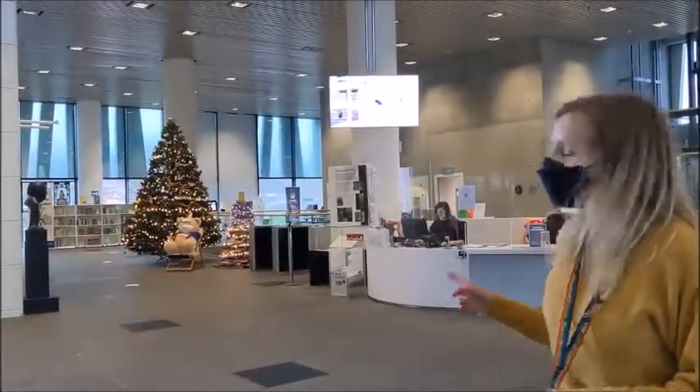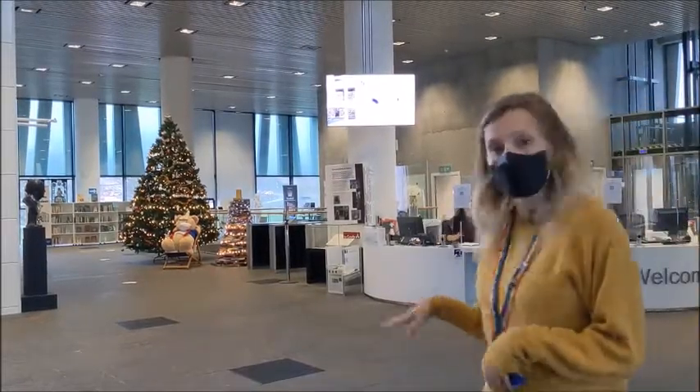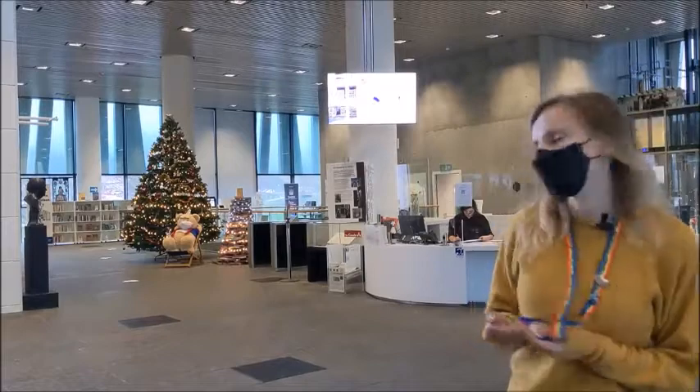You can also see behind us here the Christmas trees. We make a Christmas tree out of books and also have a traditional Christmas tree. So it really does put you in a festive mood, which is lovely.